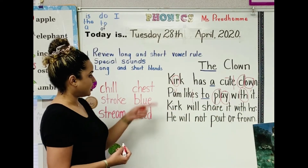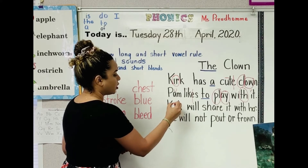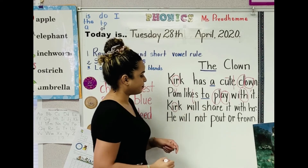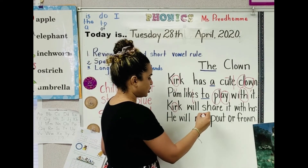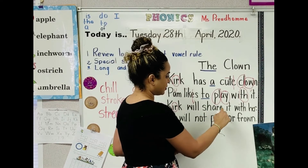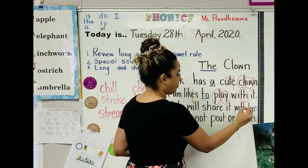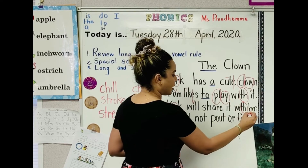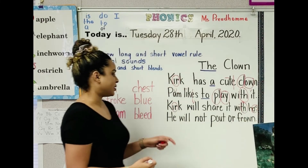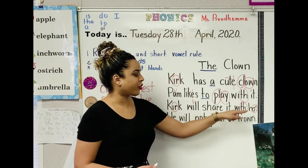Let's go to the third sentence. Just like the name Kirk, we're going to circle ER in bird. Mark the vowel I. Share. It. TH, just like on top. ER in verse. Let's read the sentence: Kirk will share it with her.